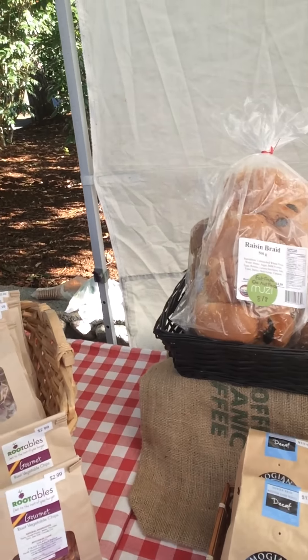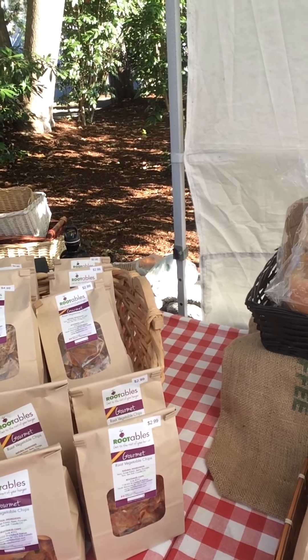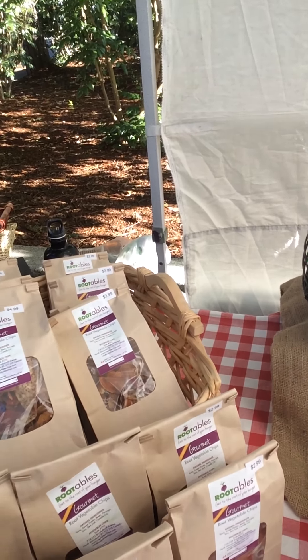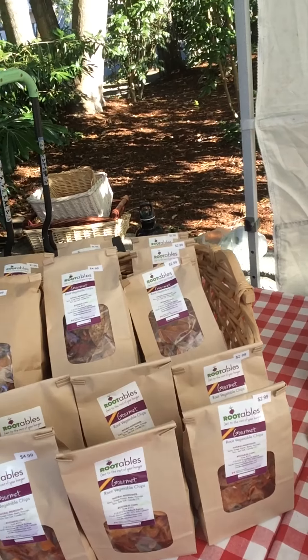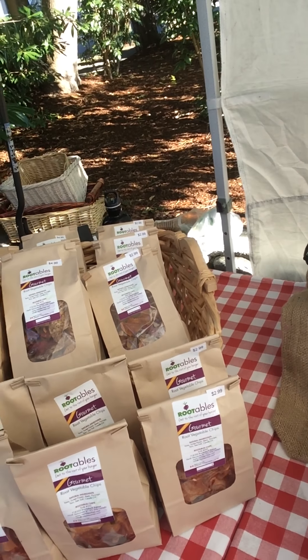We've got some great Rootables vegetable chips — sweet potato, parsnip, taro, and yam, as well as beets. Just a light sprinkling of sea salt. They're so delicious, but a little warning: they're pretty addictive, so be careful when you open the bag.